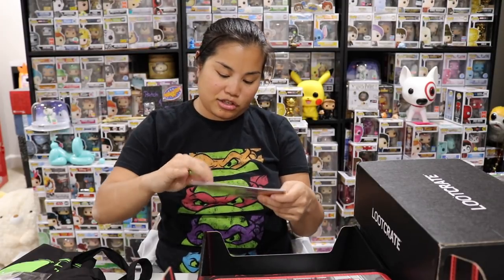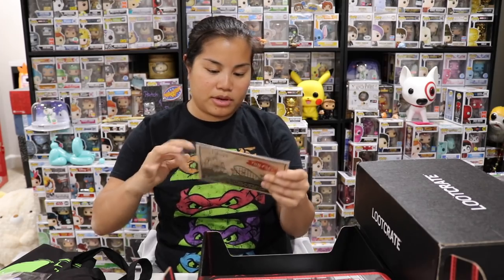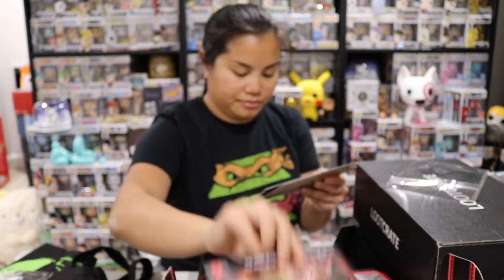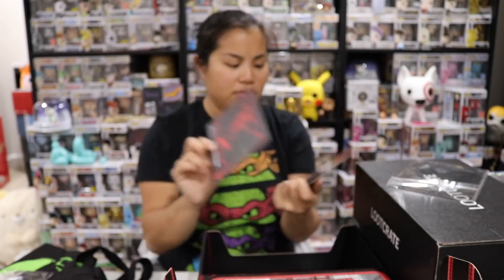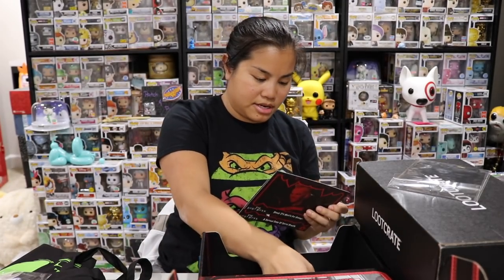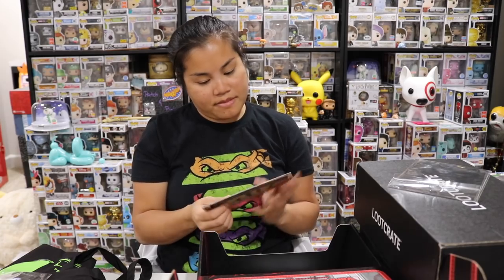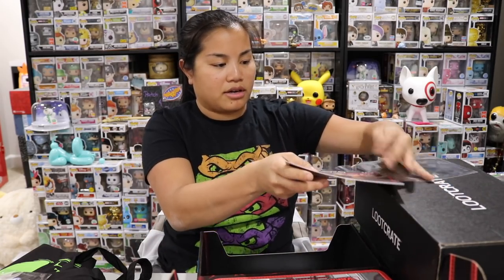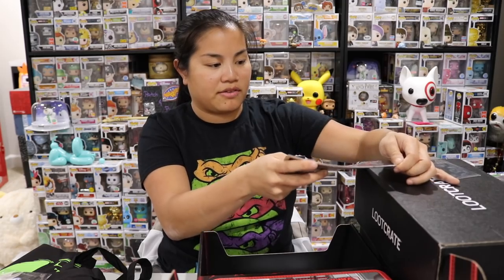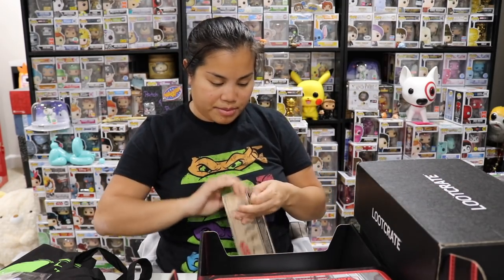We got a couple of little prints from The Lost Boys — 'Sorry to Bother You,' 'A Serious Case of Garlic Breath,' and 'Blood — It's What's for Dinner.' There are fun facts on the back of each one. I don't really know what these are supposed to be — I guess just little art print cards. All of these boxes have given us prints that are kind of interesting choices.